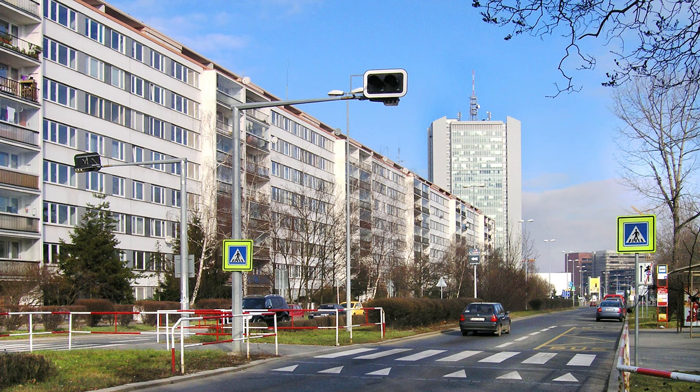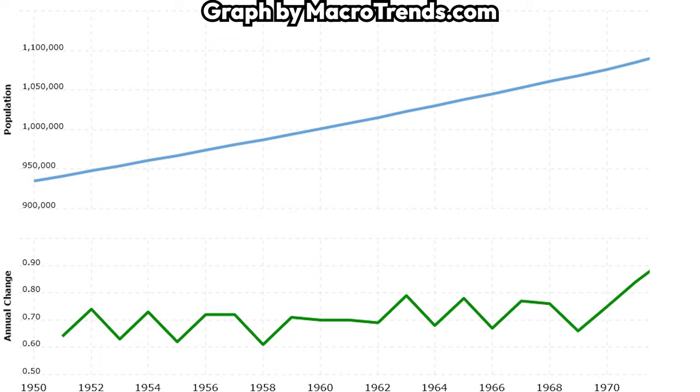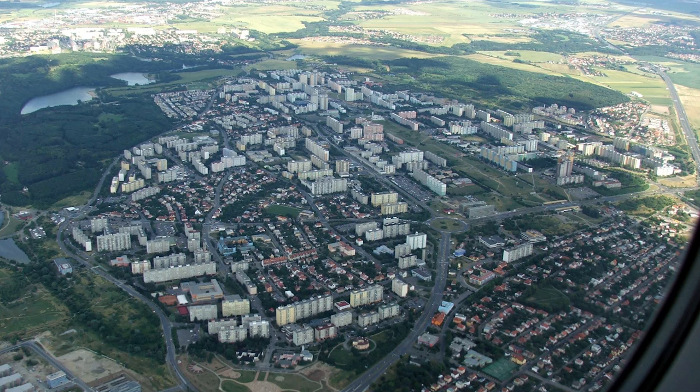First of all, so-called Sídliště housing estates were built in places like Pankrác. However, with the growing population in the 60s and 70s, and people moving to the big city, the need for more housing was growing more apparent.